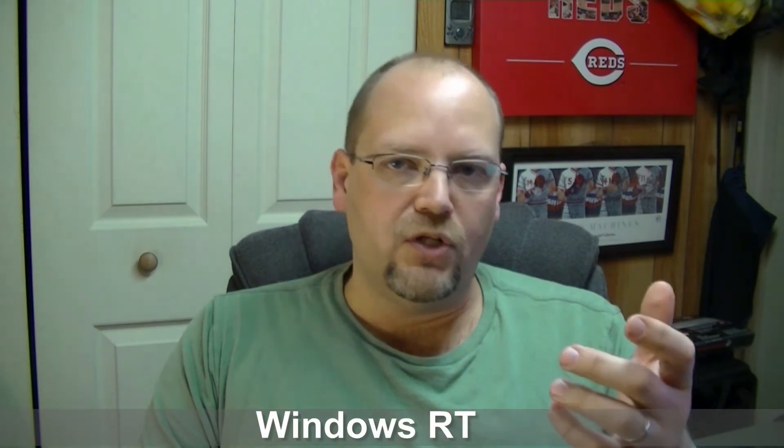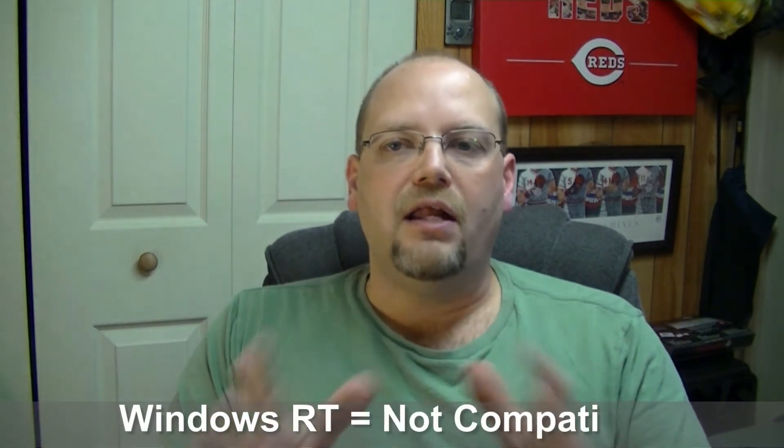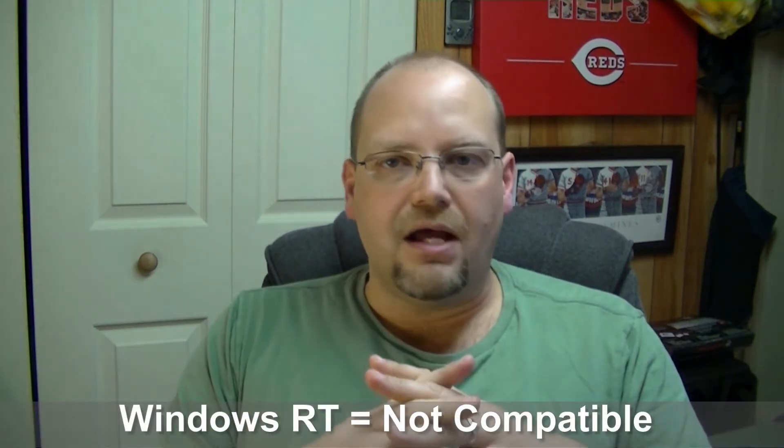I'm going to back up and give you just a brief history on those Microsoft Surface tablets. There is a Microsoft Surface tablet that was out a couple of years ago and it ran what was called Windows RT. That's more of a mobile operating system similar to what's on Windows phones. Years ago it was called Pocket PC and before that Windows CE. It is not a full version of Windows and is not compatible with traditional Windows programs. So Design Space will not run on those older Microsoft Windows RT tablets.